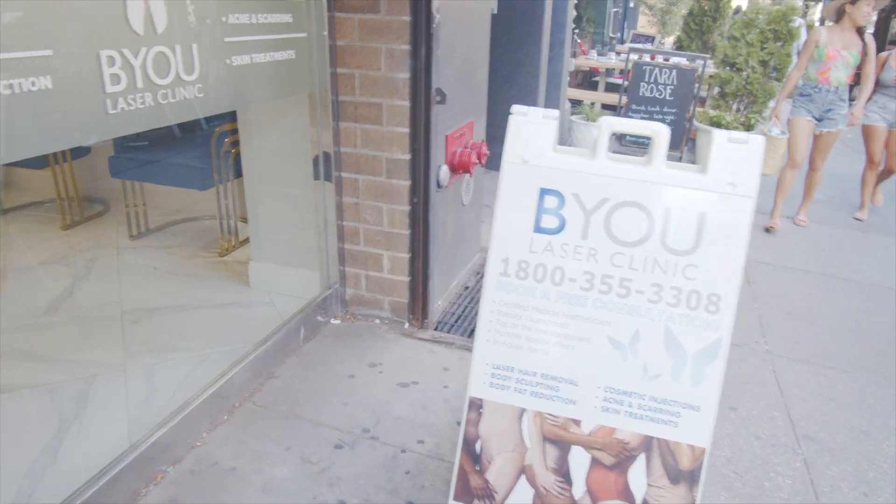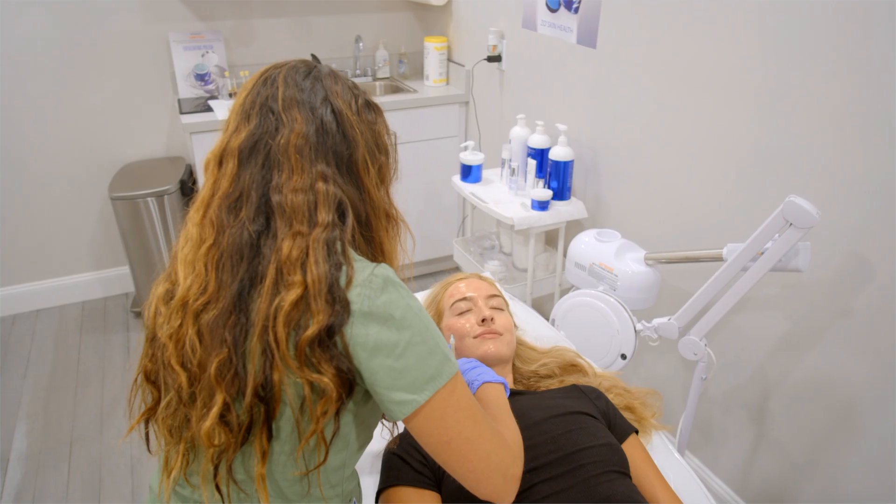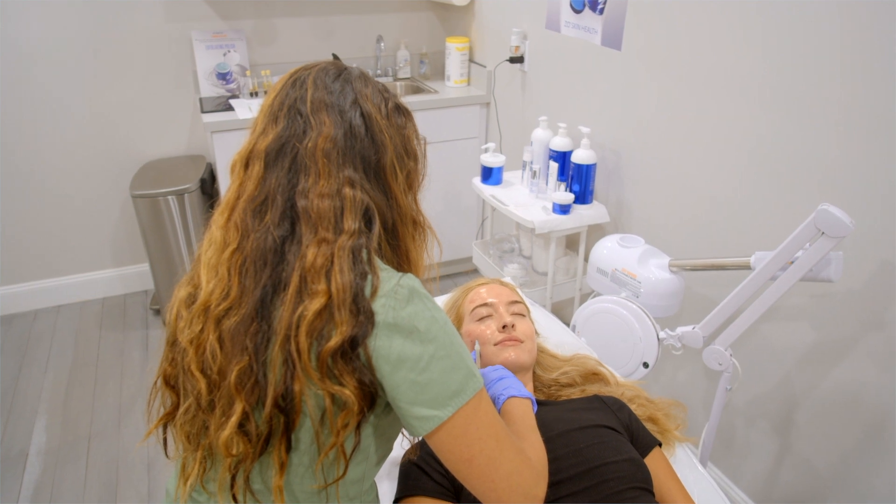Our Kipps Bay location is the only one-stop shop for skin, laser, body, and injection treatments in the whole neighborhood. So next time you're in the area, swing by BU Laser, and don't forget to explore the many secrets that are in Kipps Bay.